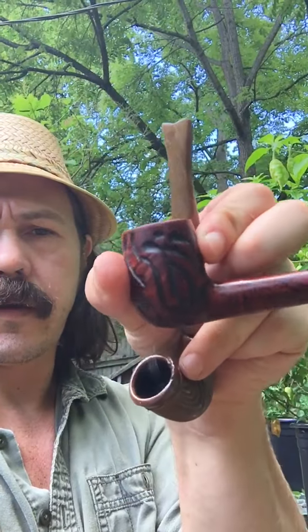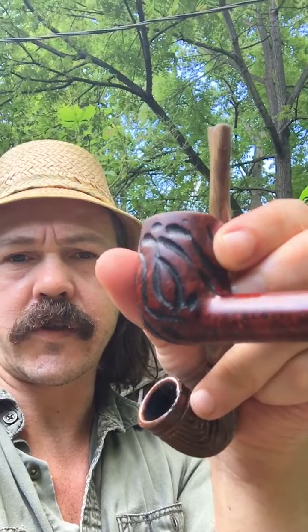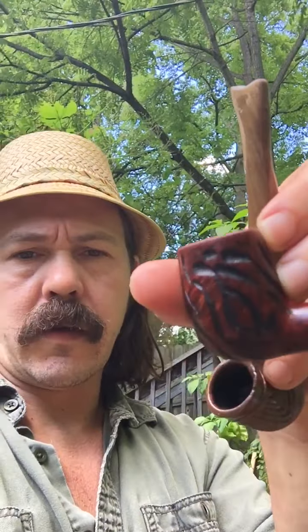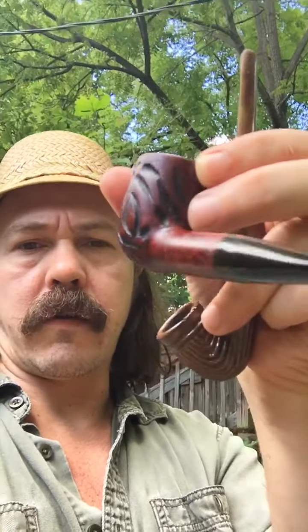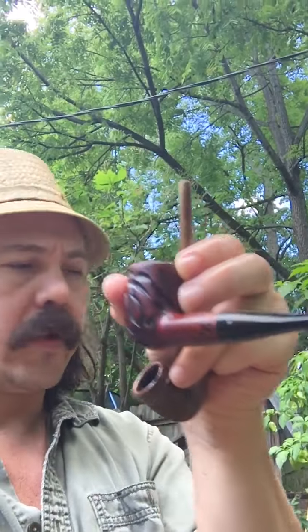And it's got this nice — what would you call it — custom built kind of rustication thing going on. So I'm thinking it's from maybe 1964, the best I could come up with. It had a darker stain on it and like a clear coat, and I polished or sanded that off and then went through all the grits. A nice little billiard.